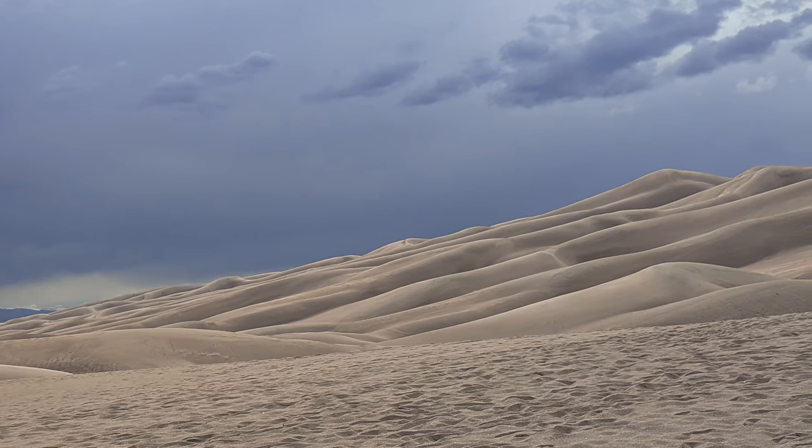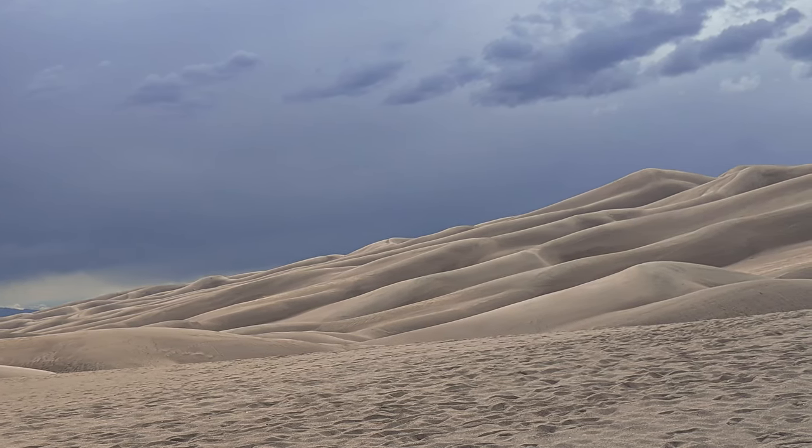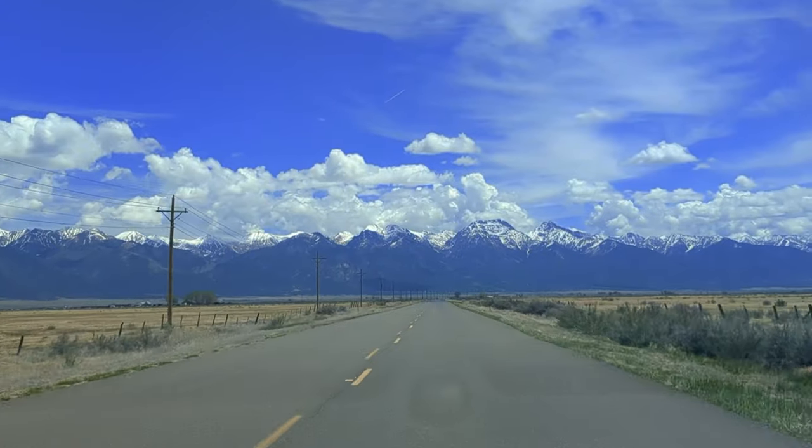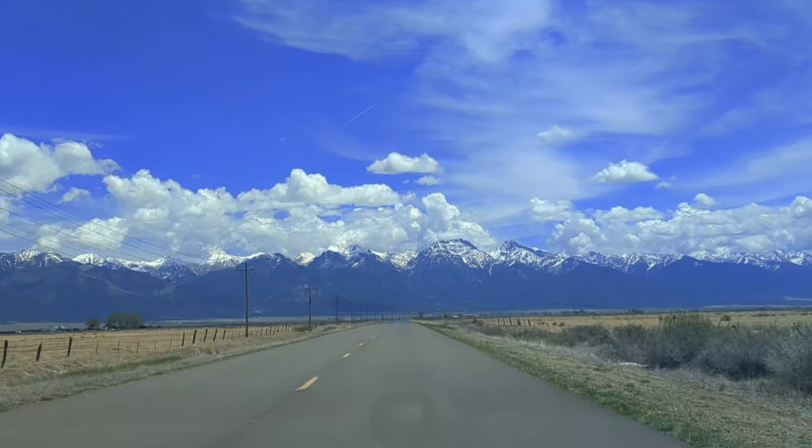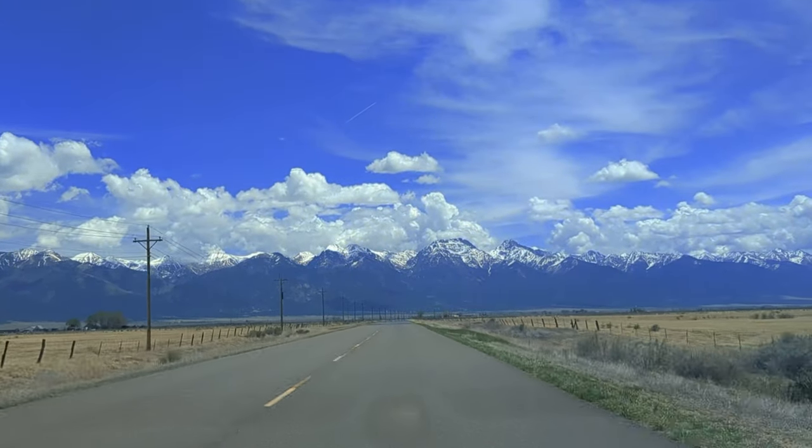The Great Sand Dunes National Park and Preserve in Colorado is located in the expansive San Luis Valley, and it is indeed a very strange place to find some of the tallest sand dunes in the country, nestled near the Sangre de Cristo Mountains.